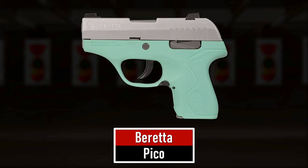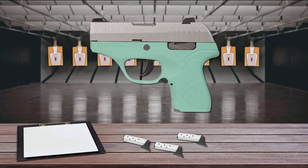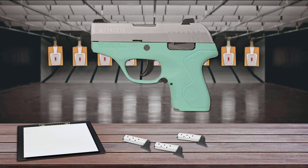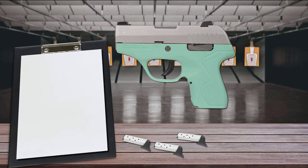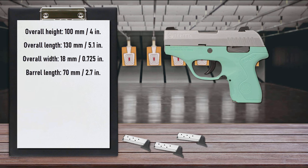Number 6 is the Beretta Pico. At only 18mm wide, the Pico is one of the thinnest and most concealable .380 semi-auto carry handguns on the market, making it the best in class for concealed carry and home defense. The Pico is hammer-fired with a double-action-only trigger. The only manual controls are an ambidextrous magazine release and a left-side slide stop. The hammer is shrouded, and nearly every contour and surface is rounded to prevent snagging on clothing.